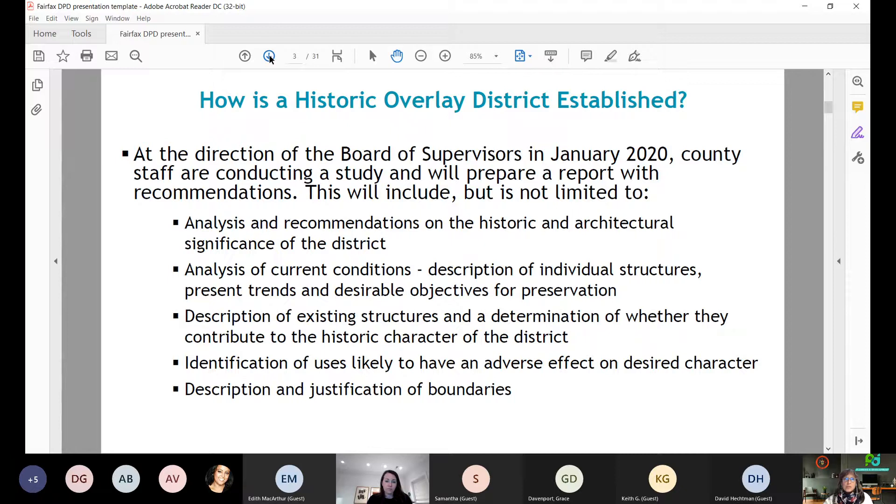At the direction of the Board of Supervisors in January 2020, county staff are conducting a study that will prepare a report with recommendations. This will include analysis and recommendations on the historic and architectural significance of the district, analysis of current conditions, description of individual structures, present trends and desirable objectives for preservation, descriptions of existing structures and a determination of whether they contribute to the historic character of the district, identification of uses likely to have an adverse effect on the desired character, and descriptions and justifications of the boundaries.